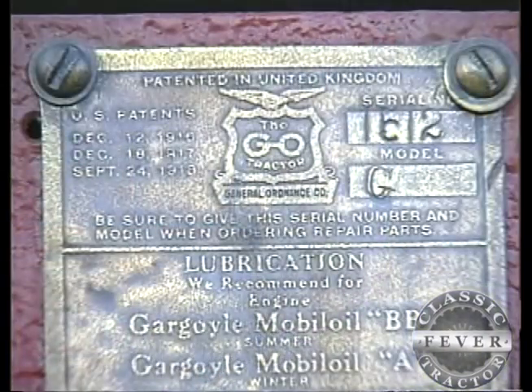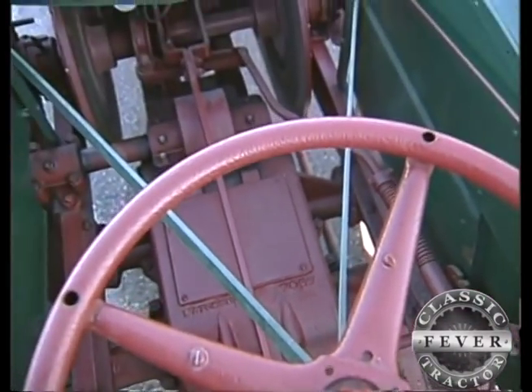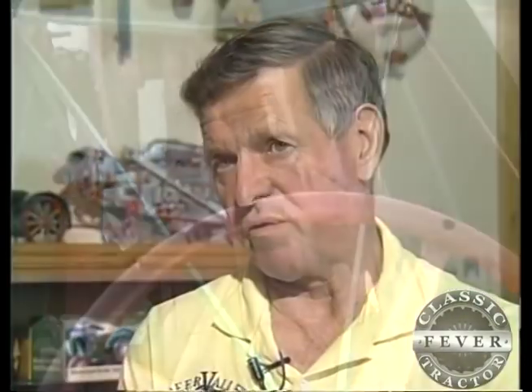We don't know how many tractors were made. The serial number of my tractor is 1512. We know of another one down in Missouri with serial number 1931. We know of four tractors in the United States, but I'm not saying there isn't more somewhere hiding or in parts somewhere. And if there are, I hope they come forward and let us know.